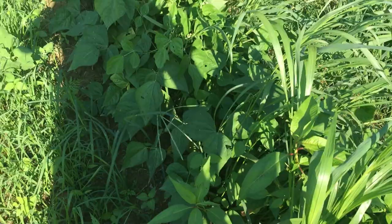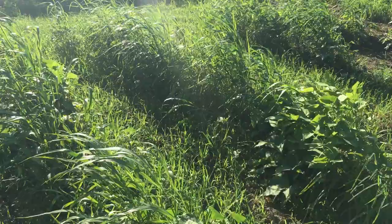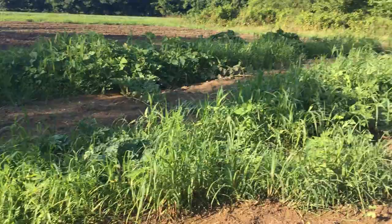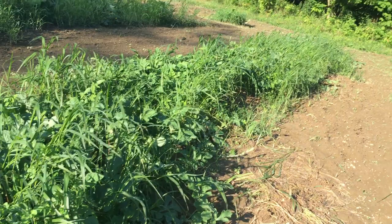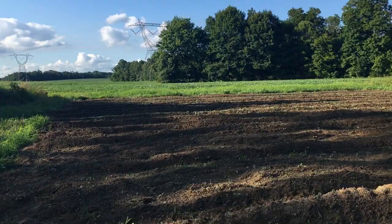I want to come over here and show you guys the fall crops coming up thick. We also got a melon right here. This is going to be our fall garden over here.